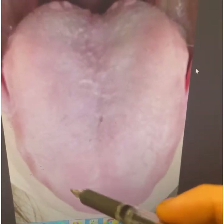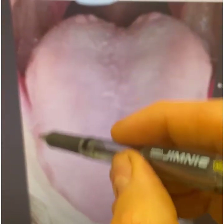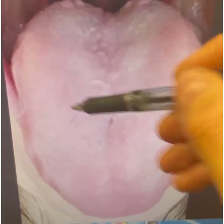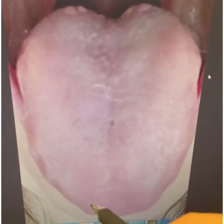The lungs are also congested — here's the lungs right here — also a condition of the lungs as well. When you see a scalloped tongue like that, or a teeth-bitten tongue, it shows spleen deficiency, and as I mentioned, the spleen is weak. So this needs to be cleaned up as well.